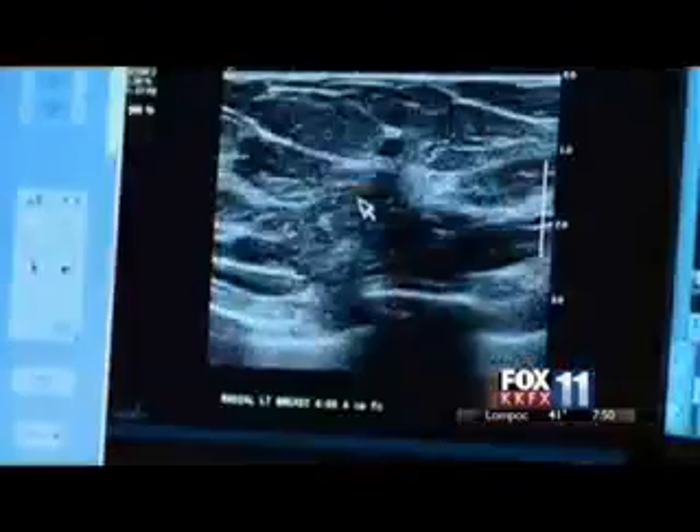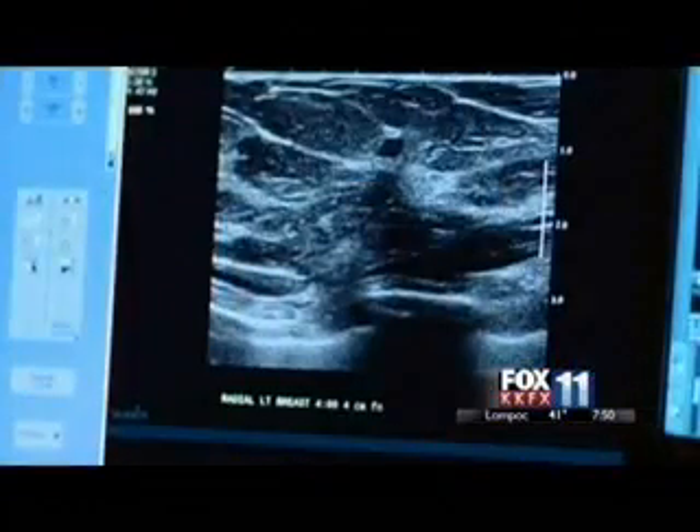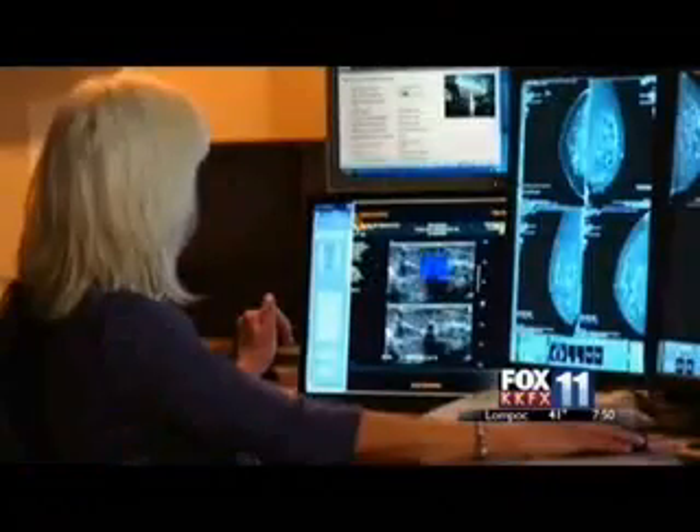I didn't go a whole other year with it growing inside of me and then having it be a much more advanced stage and therefore the treatment having to be so much more advanced. So to be honest, as awful as the news was, I was extremely grateful that it was found at the stage that it was found.